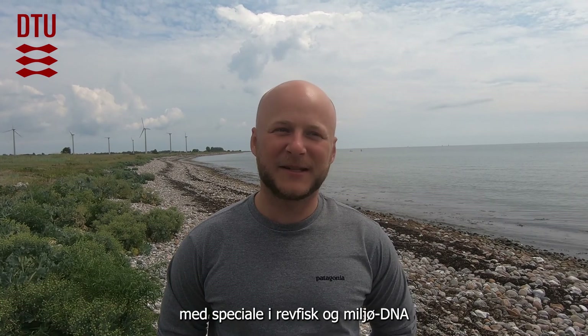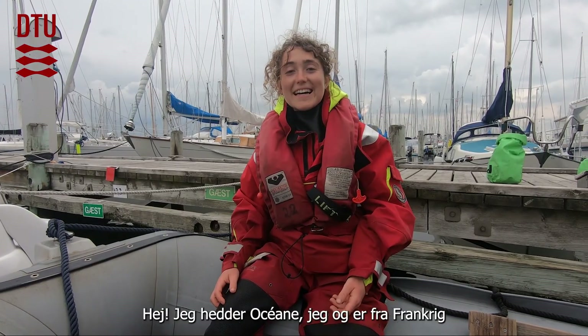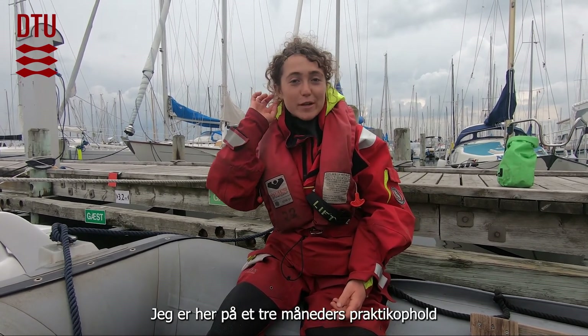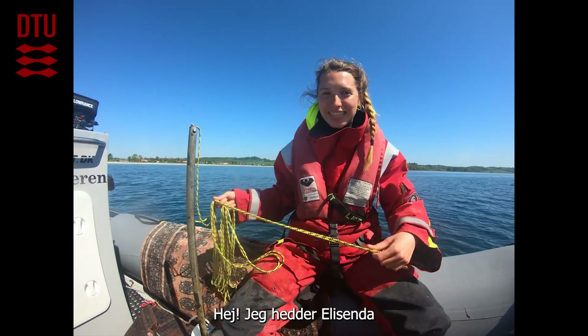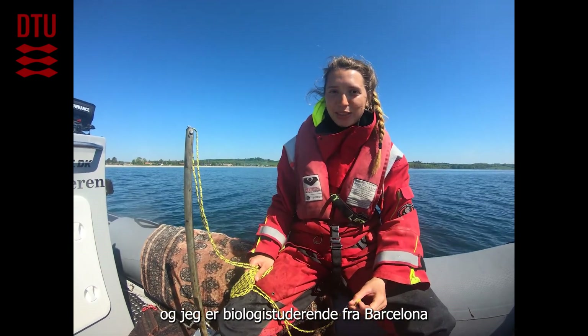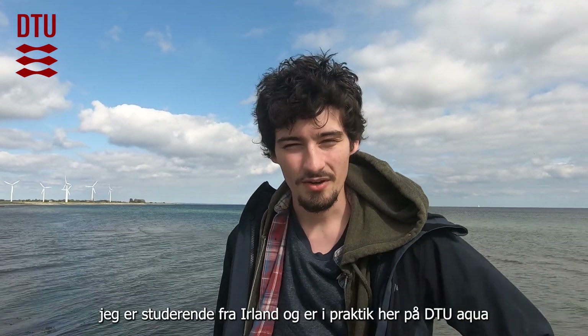My name is Johan, and I'm a marine biologist. I specialize in reef fish and environmental DNA. My name is Carl, I'm a regional graduated aquatic engineer. Hi, my name is Oceana, I'm from France, here for a three months internship. Hi, my name is Elizenda, I'm a biology student from Barcelona. Hi, I'm Dermot, I'm a student from Ireland doing an internship here at DTU Aqua.